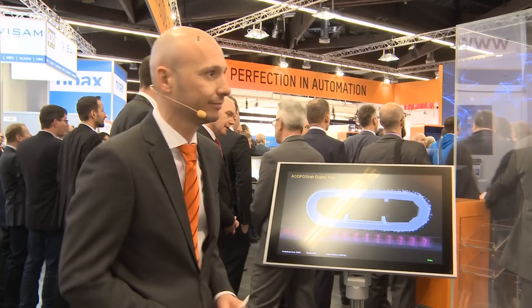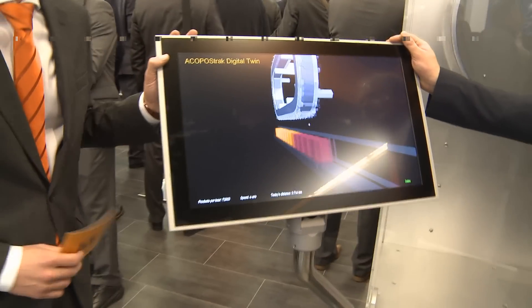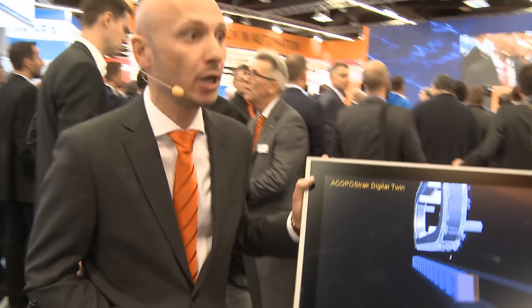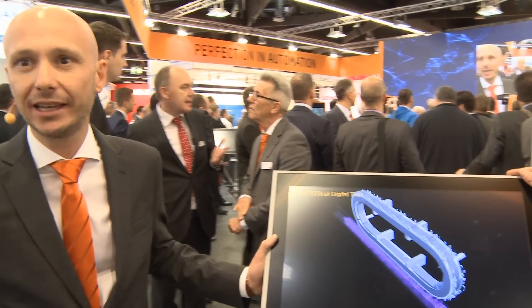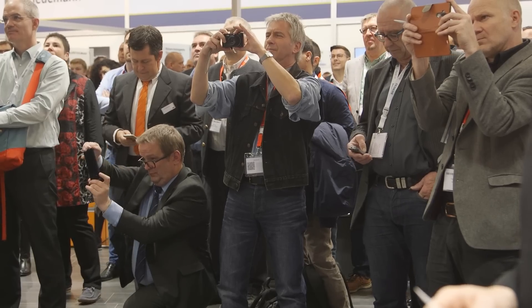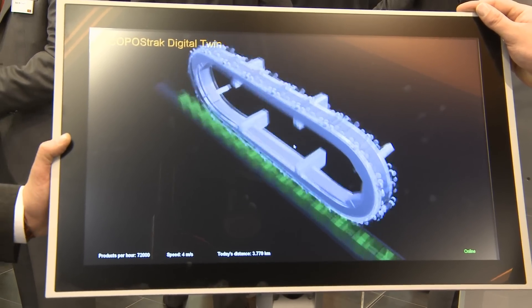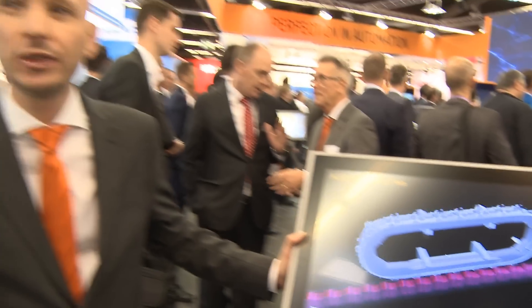And what can we see on this panel? This is a digital twin — a real-time virtual copy of the machine which simulates the whole process, and it is automatically generated by the application code. Digital twin really helps engineering efficiency. With a software-in-the-loop approach, you can validate your engineering at an early stage without the need for any specific mechanics or any specific hardware.